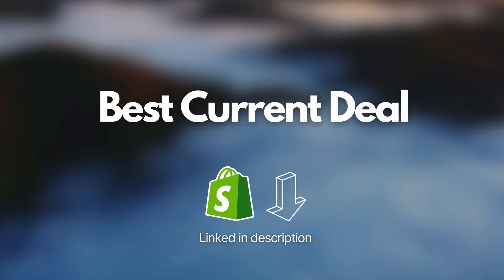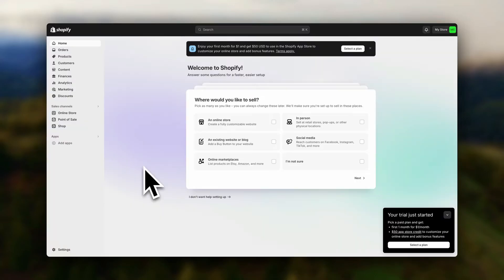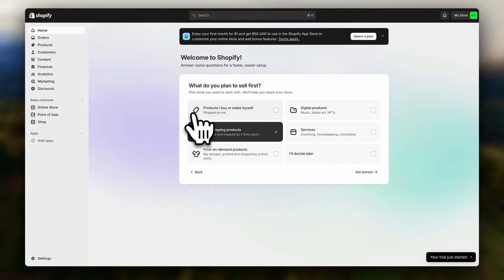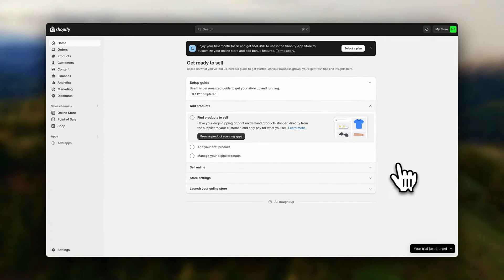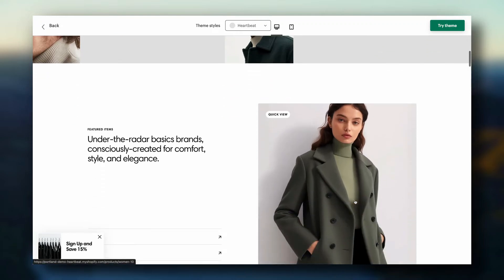Manage your products and inventory effortlessly with tools to track stock levels and set alerts. Enhance your store's functionality with thousands of apps covering everything from advanced analytics to customer support. Utilize powerful marketing tools including SEO optimization, email campaigns, and seamless social media integrations to reach more customers and boost your sales. Accept payments securely and efficiently, with Shopify Payments supporting multiple currencies and a range of payment options.